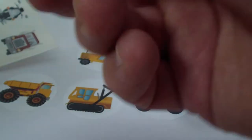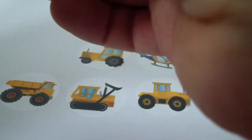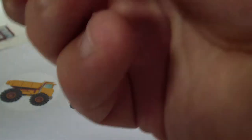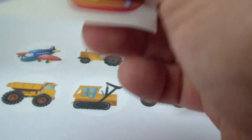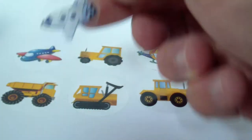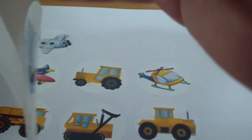We have also an airplane, a jet plane, and we have a spaceship. And another airplane.